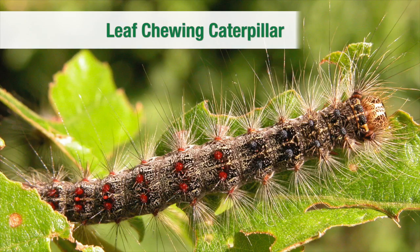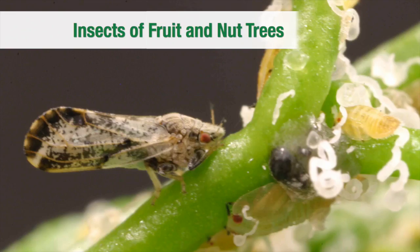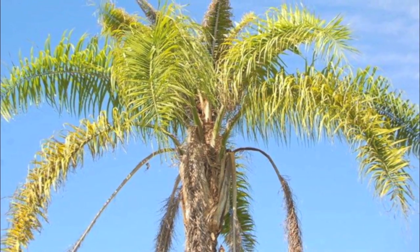We can help homeowners dealing with the emerald ash borer, leaf-chewing caterpillar, iron chlorosis, pine beetle, scale insects, anthracnose, insects of fruit and nut trees, leaf-feeding insects, oak wilt, or any of a host of tree pests.